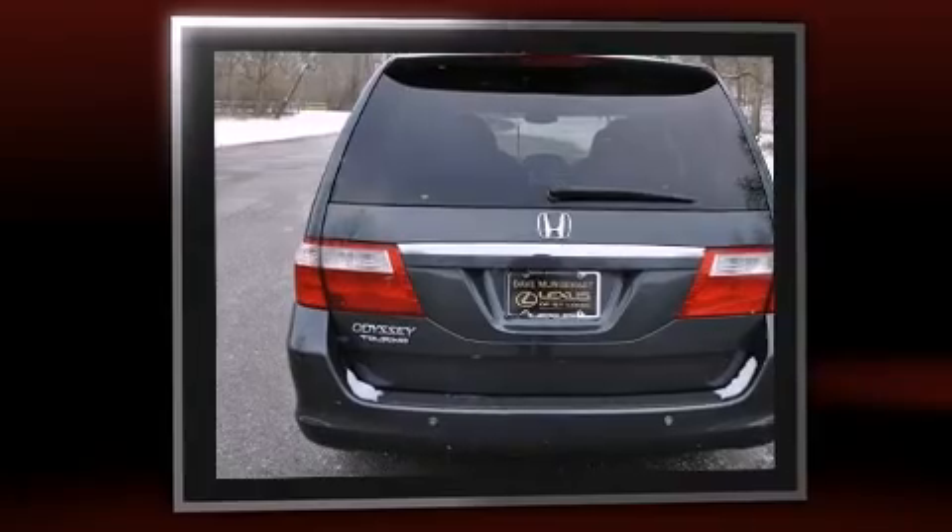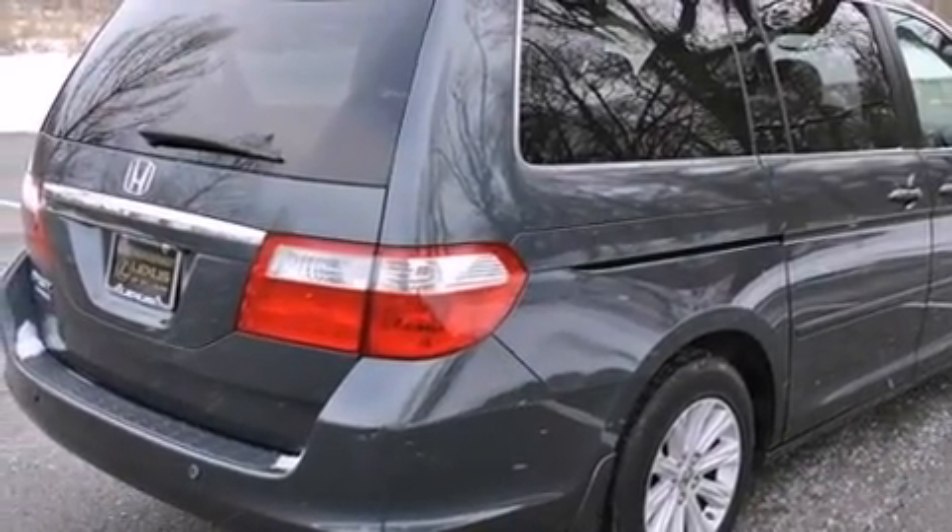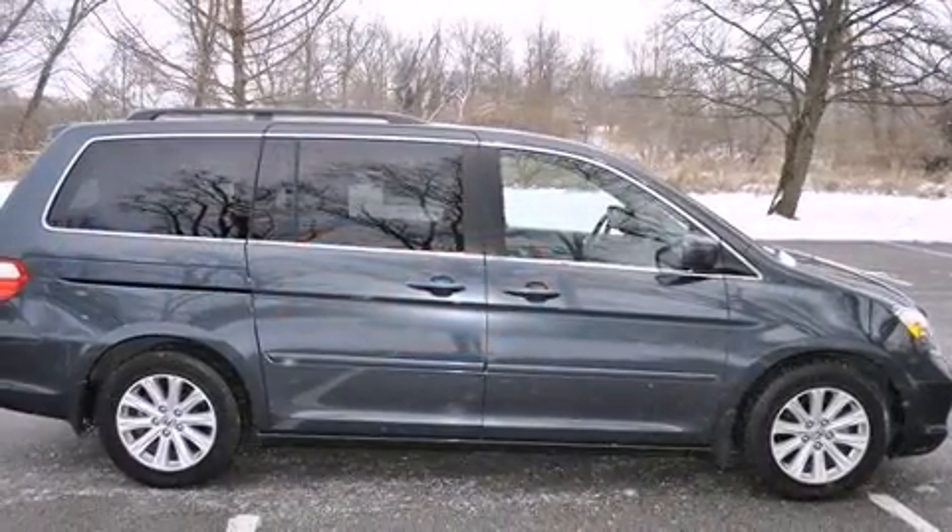Honda prioritized practicality, efficiency, and style by including front and rear reading lights, rear wipers, and seat memory.